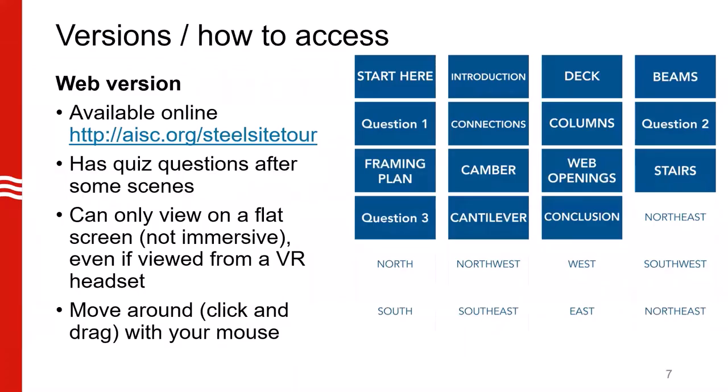Another version is the web version. This can be found online and has some quiz questions after certain scenes. As you can see, we have question one, question two, and question three. These are comprehension questions to help students assess if they have understood the explanations. You can only view this on a flat screen — it's not immersive like in the VR headsets.